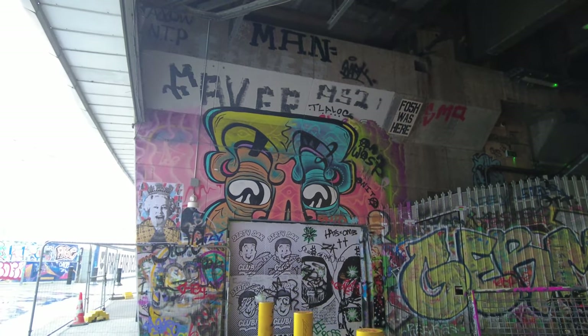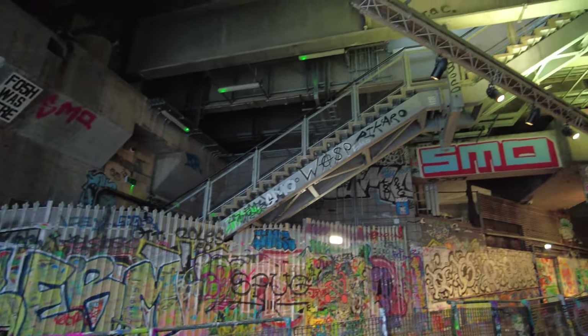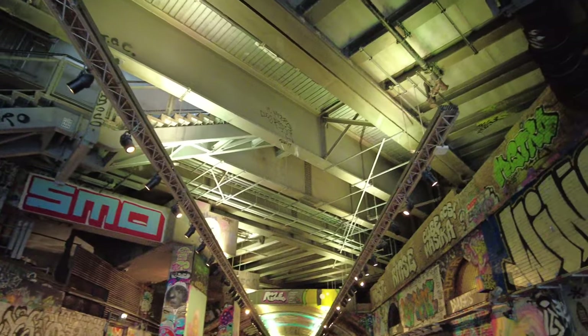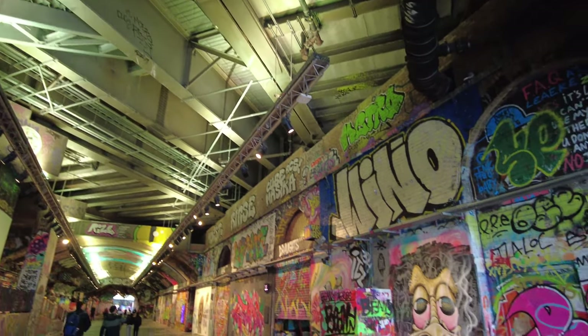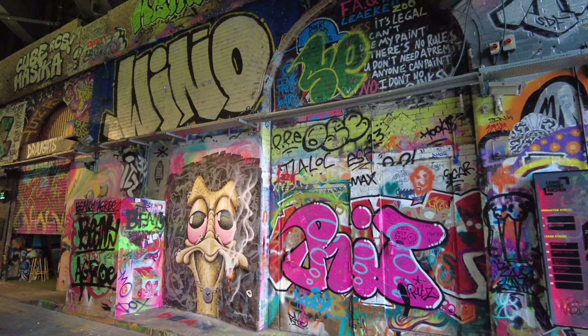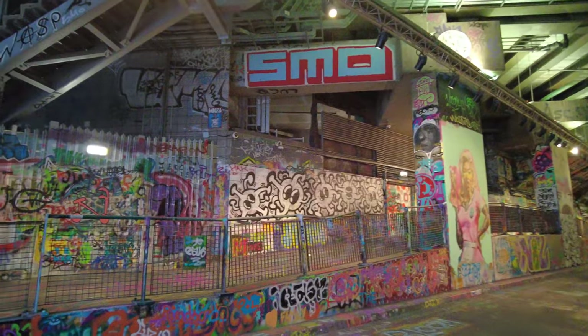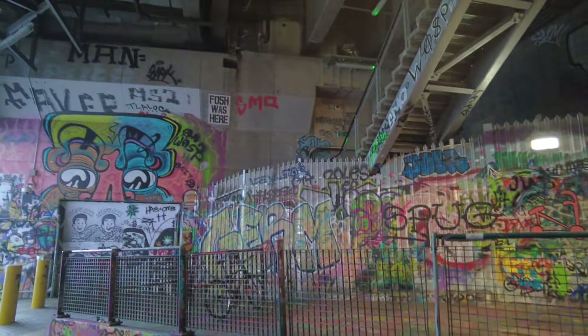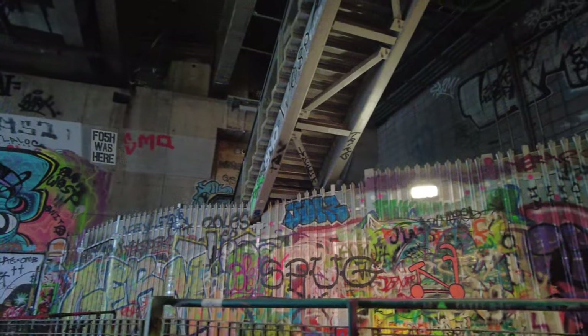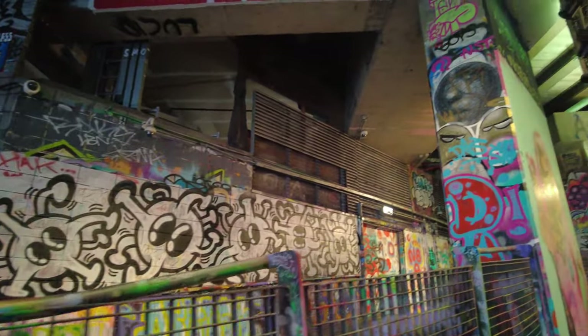I think he held some kind of gig down here. They've even put spotlights in as well - it's a really nice touch. Street art is completely legal here, completely legal to come in and do what you want. This is impressive, really impressive - just literally right underneath Waterloo station, completely free to enter and look at the amazing artwork.